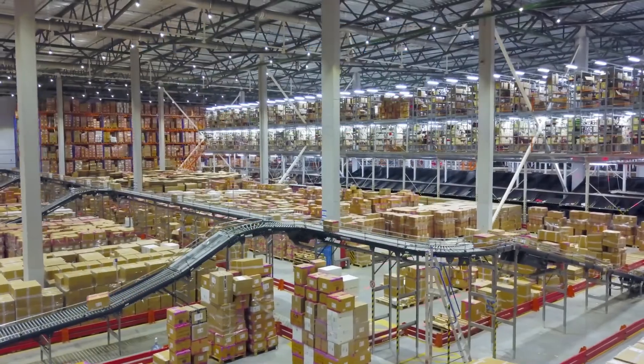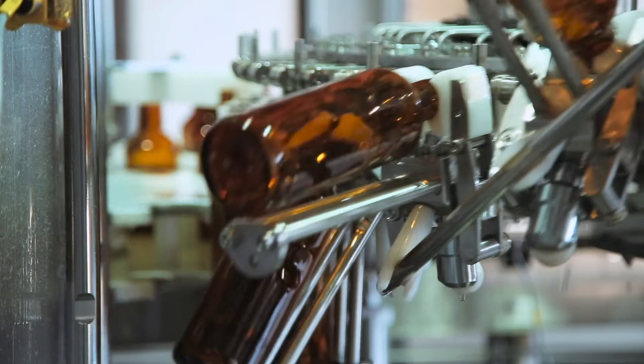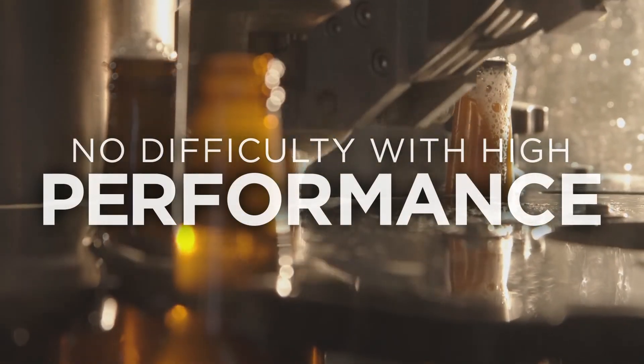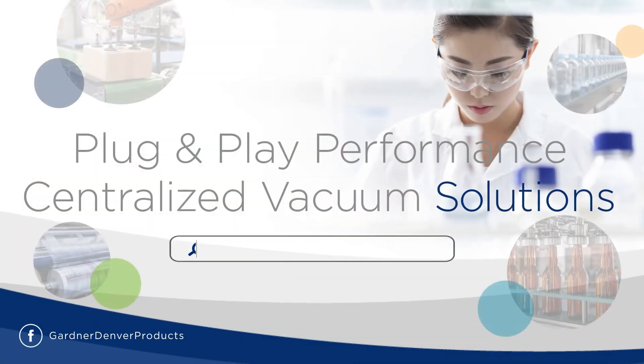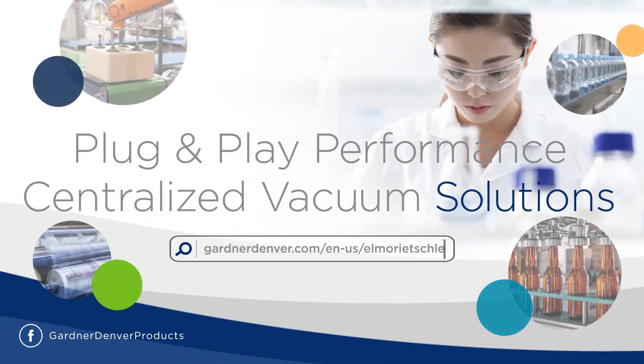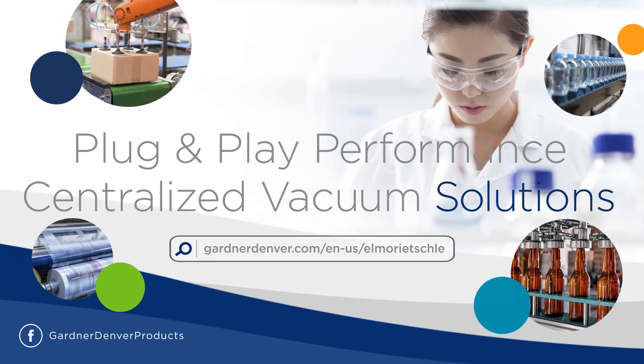And since Elmo-Richely makes it so easy to adopt and maintain our vacuum system, you can enjoy all the benefits of a high-performance, high-efficiency, turn-key system without any of the difficulty. Get in touch with the Elmo-Richely team today to discuss how simple it is to add a vacuum system that's ready for any application.